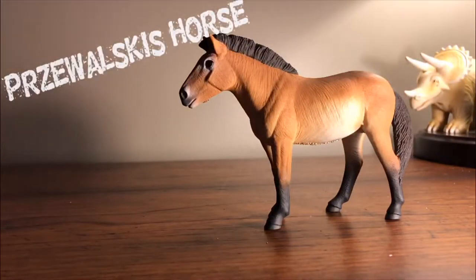What's going on guys, this is Peachy Dinos, and today we are going to be reviewing the Safari Ltd 2018 Przewalski's horse.